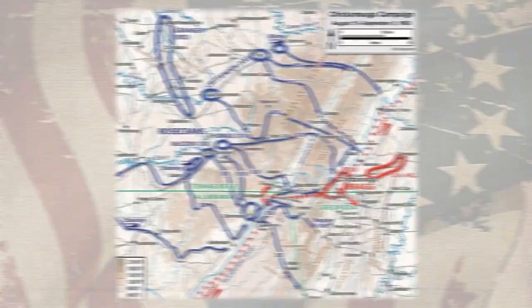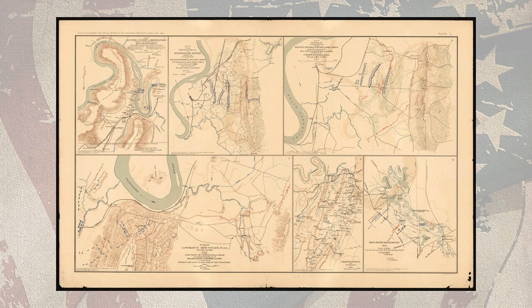The order would prove easier to give than obey. To pursue Bragg, Rosecrans had to divide his army into three wings to pass through three different gaps in the mountains below Chattanooga. Meanwhile, Bragg had recovered his nerve and prepared a gigantic ambush of Rosecrans and his entire army. He sent selected deserters into the Union lines to tell their captors that the Confederates were hastening southward in abject retreat. It sounded plausible to Rosecrans, given what he had seen of Bragg over the past several weeks.